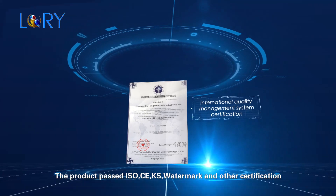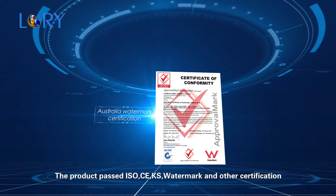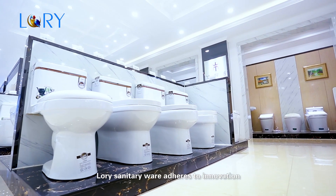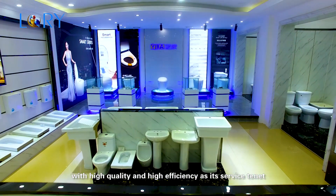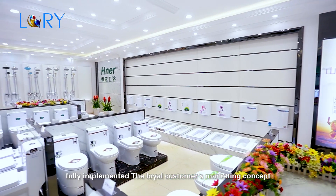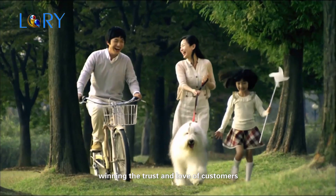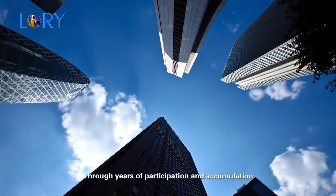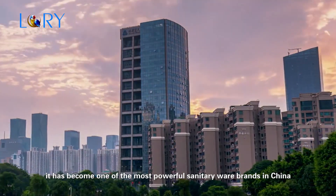Products have passed ISO, CE, KS, Watermark, and other certifications. LORI Sanitary Ware adheres to innovation, with high quality and efficiency as its service philosophy. The company has fully implemented a loyal customers' marketing concept, providing personalized service and winning the trust and love of customers. Through years of participation and accumulation, it has become one of the most powerful sanitary ware brands in China.